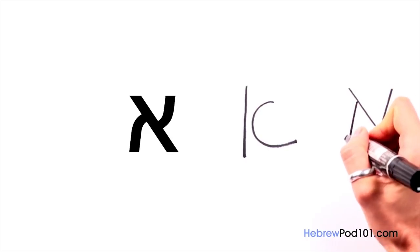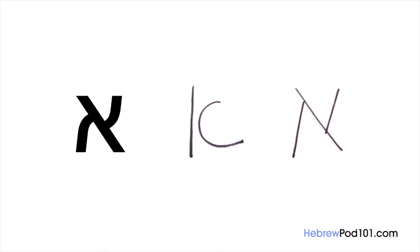In Hebrew, there are always two ways to write a letter: the written way, which is used in everyday handwriting, and the print way, which you will see in books and newspapers, on signs, and so forth. This is the written way. The print version looks like this. When Israeli kids first learn how to write, they use this print type writing. It's useful, and as you'll see later, very easy to learn both versions of every letter.